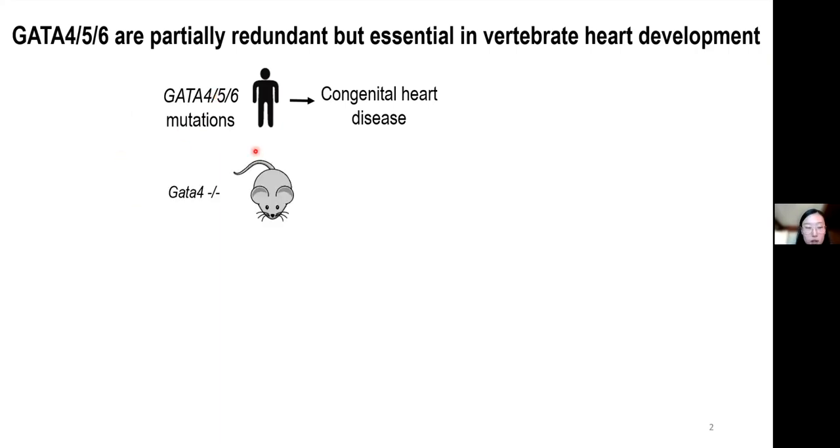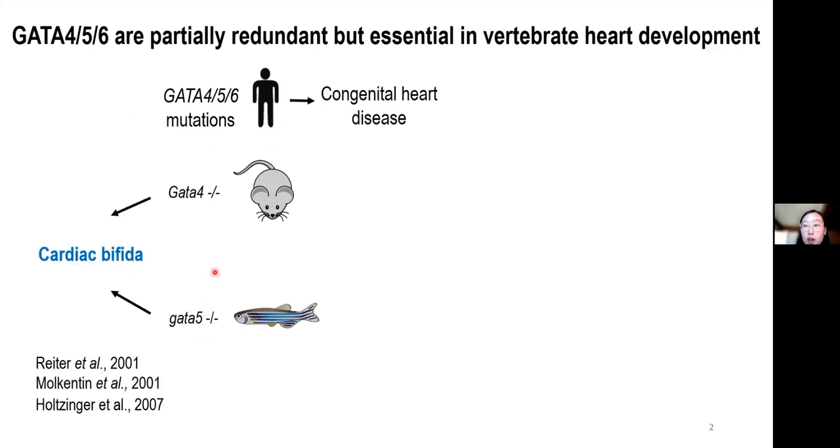Loss of GATA4 in mice and GATA5 in zebrafish display a comparable phenotype: a reduction of the cardiac progenitors and improper migration of them, known as the cardiac bifida phenotype. This suggests that zebrafish GATA5 is the functional homolog of mammalian GATA4.